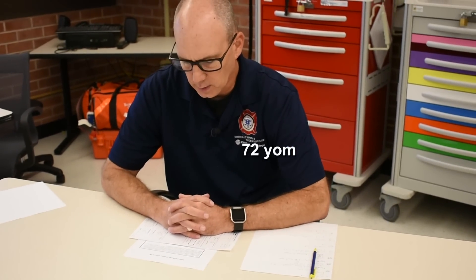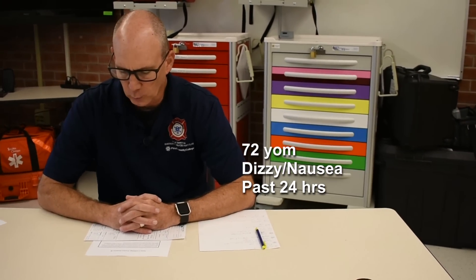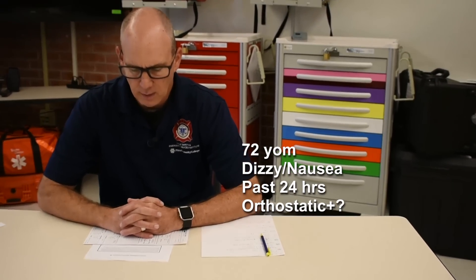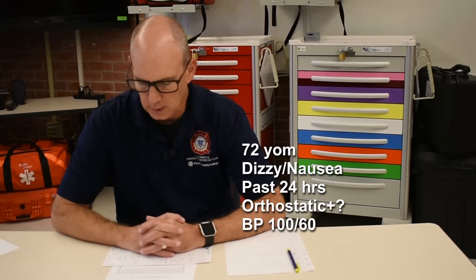You are a paramedic with an urban EMS system. You and your partner respond with a four-person engine company to the following patient: a 72-year-old male patient who has been dizzy and nauseous for the past 24 hours. He states that he feels worse if he is not lying in bed. Pulse matches the monitor. Blood pressure 100 over 60.